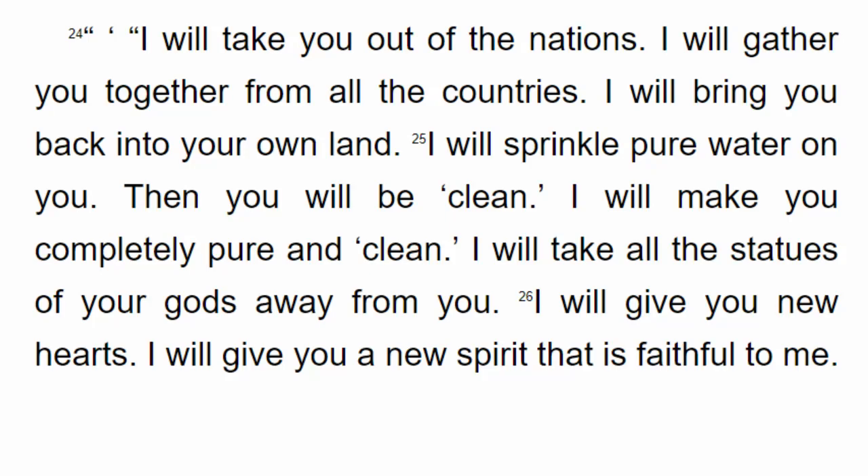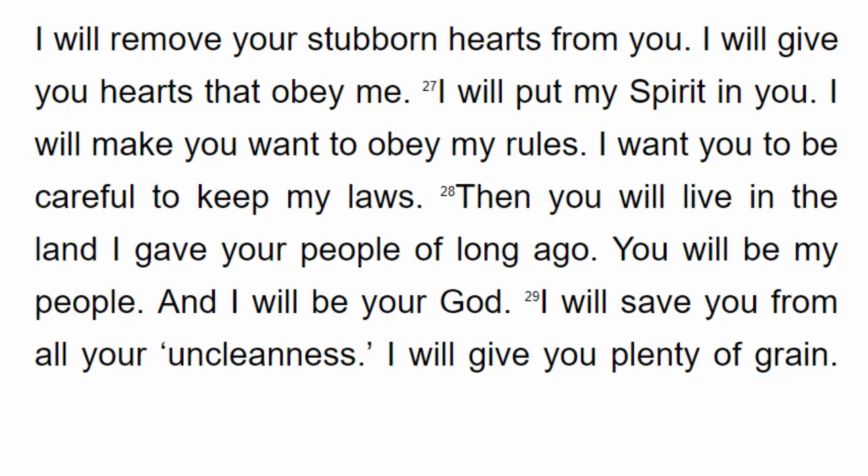I will take all the statues of your gods away from you. I will give you new hearts and a new spirit that is faithful to me. I will remove your stubborn hearts from you. I will give you hearts that obey me. I will put my Spirit in you. I will make you want to obey my rules and be careful to keep my laws. Then you will live in the land I gave your people of long ago. You will be my people, and I will be your God.